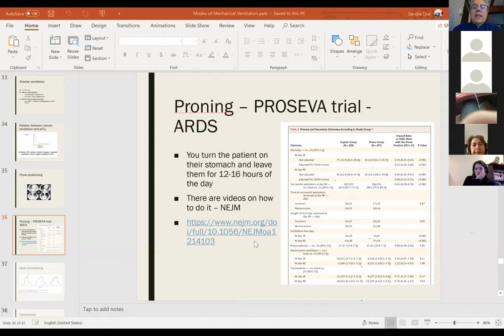Question about a satellite dialysis unit: can we use optiflow or mask with filter while waiting for transfer? If you're using any system that might be aerosolization-generating, make sure your staff wear an N95 mask while doing that.